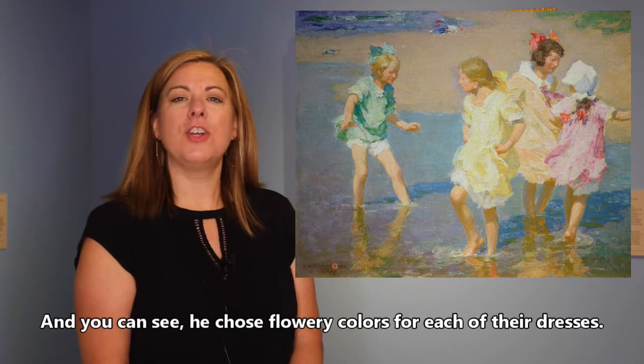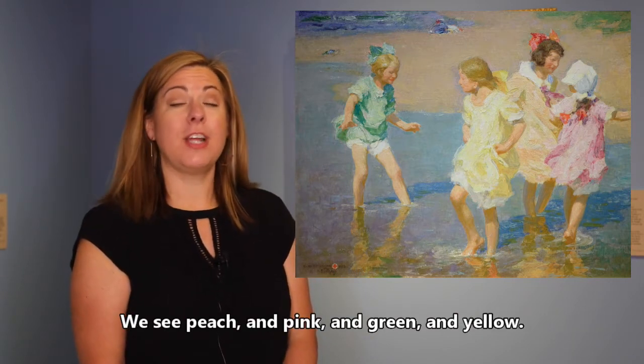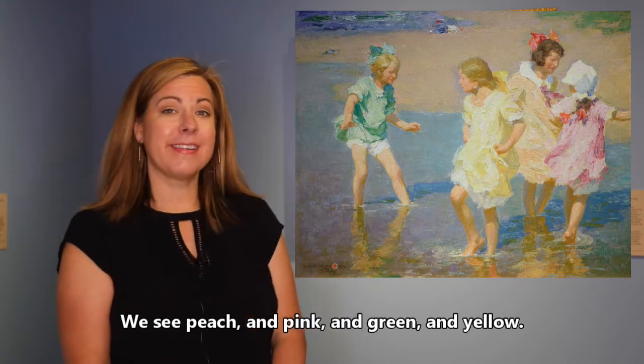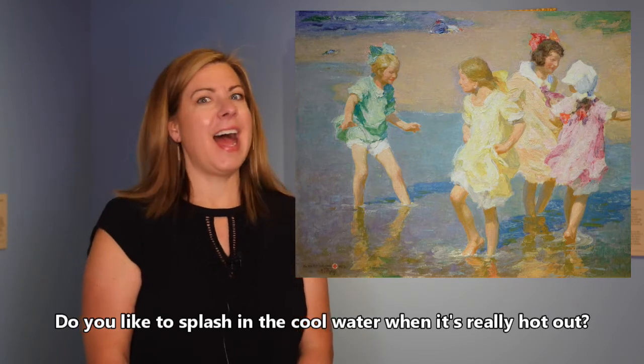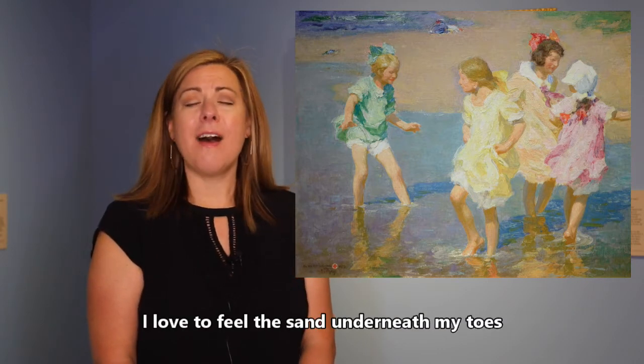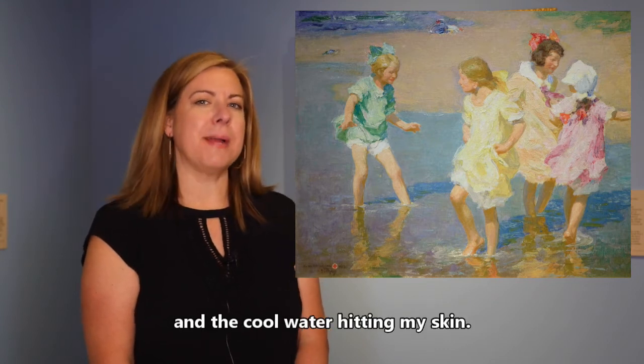You can see he chose flowery colors for each of their dresses. We see peach and pink and green and yellow. Do you like to splash in the cool water when it's really hot out? I definitely do. I love to feel the sand underneath my toes and the cool water hitting my skin.